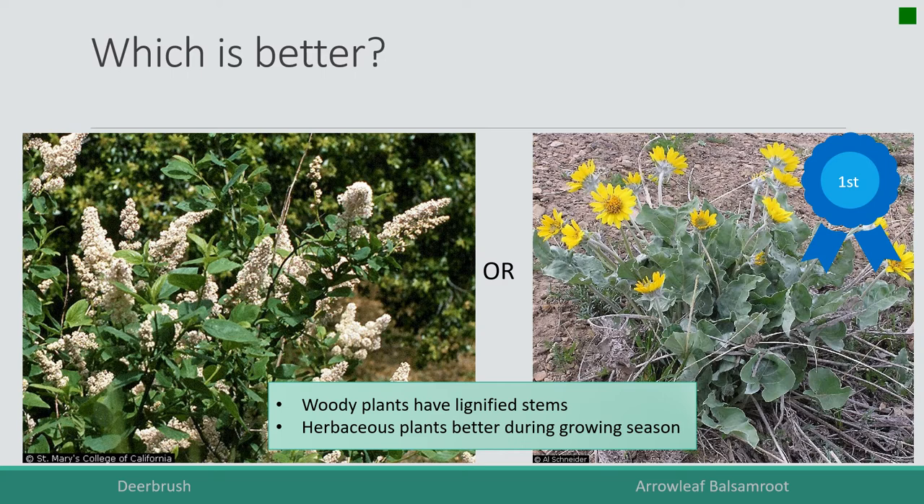Woody plants have lignified stems, so a deer might be able to nibble off just the leaves, but every once in a while they'll get some of those lignified stems, which are not as nutritious because they have wood in them. Herbaceous plants are not lignified — they die back to the ground every year. So in general, forbs would be better than shrubs because they're not lignified.